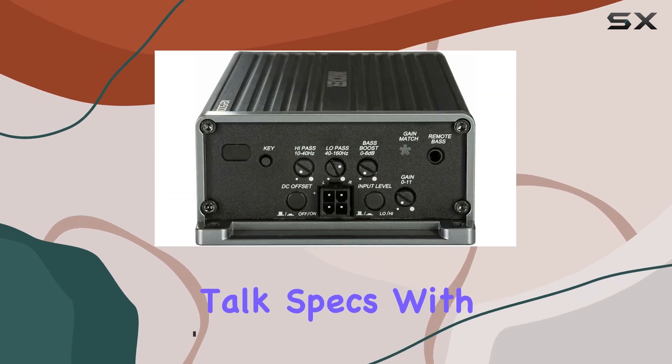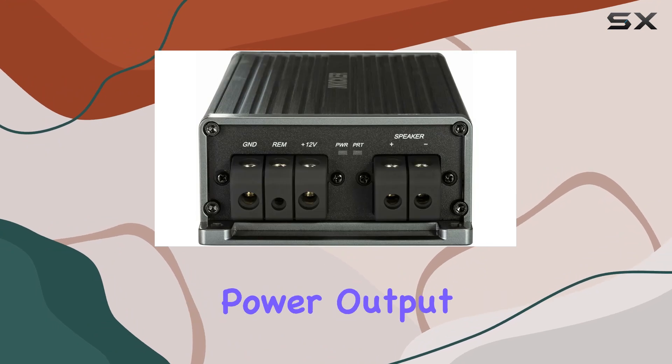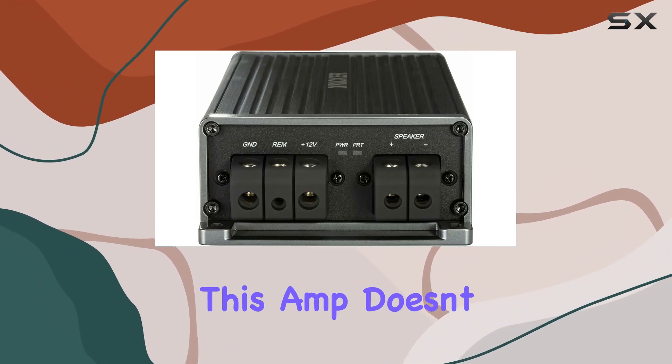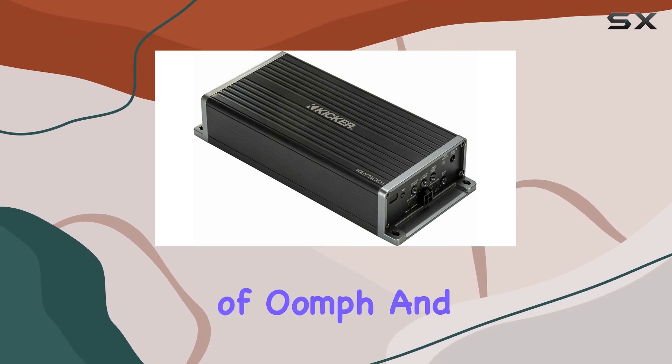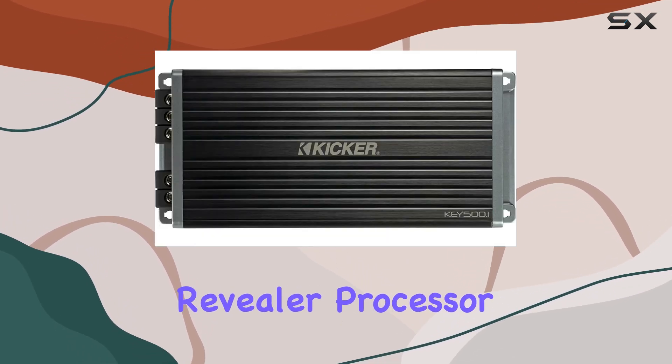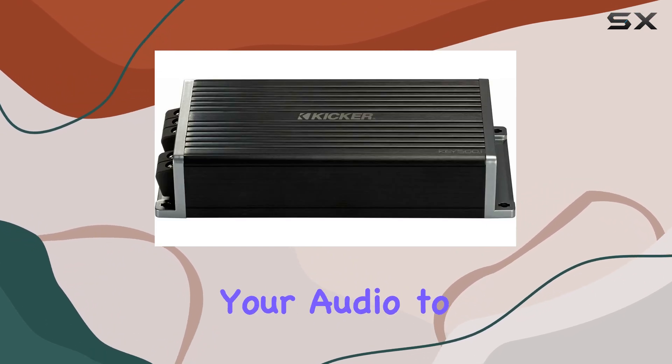First off, let's talk specs. With 50W x1 channel at 4 ohms and a maximum power output of 400 watts, this amp doesn't mess around. It's designed to deliver clear, crisp sound with plenty of oomph. And with features like the Bass Revealer Processor Smart Amp and Auto 40 Band Equalizer, you can fine-tune your audio to perfection.